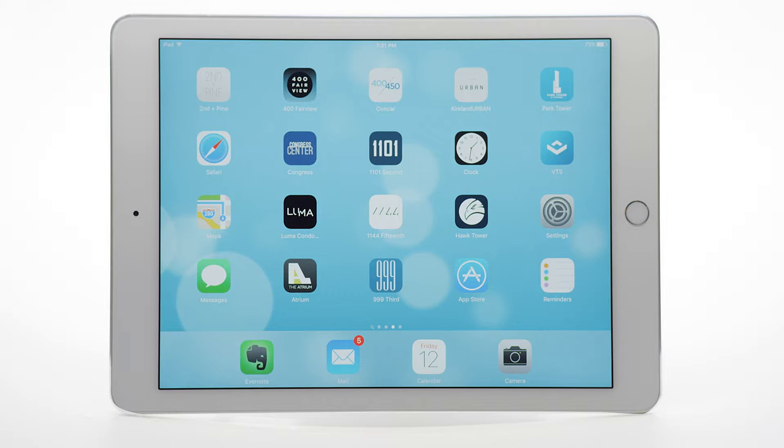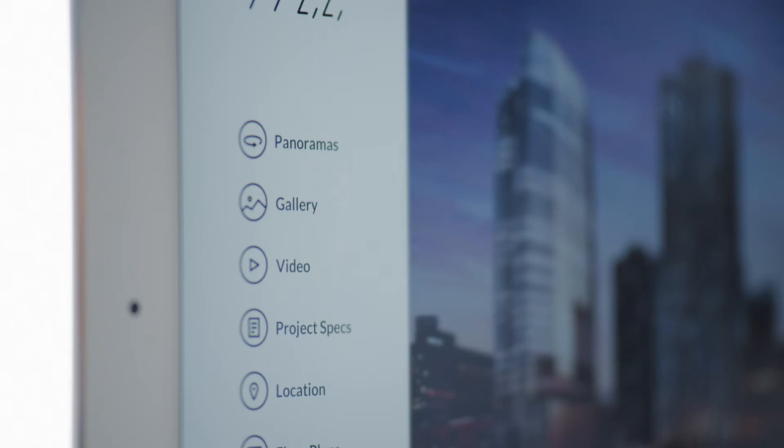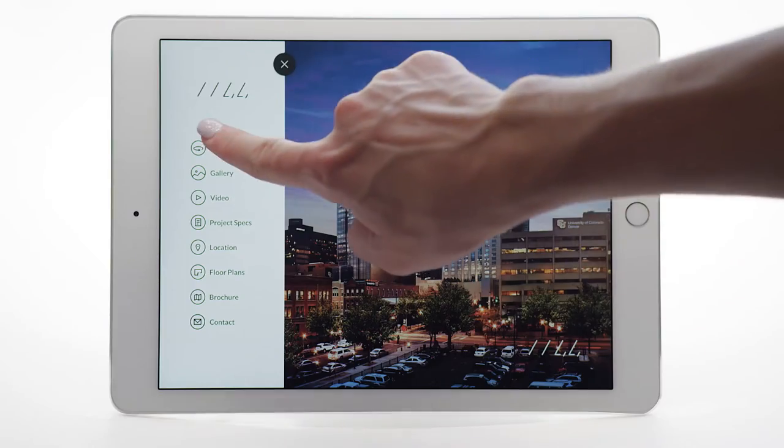Introducing Altura, an immersive real estate app designed to accelerate leasing and sales. Altura transforms standard marketing materials into a powerful first impression.